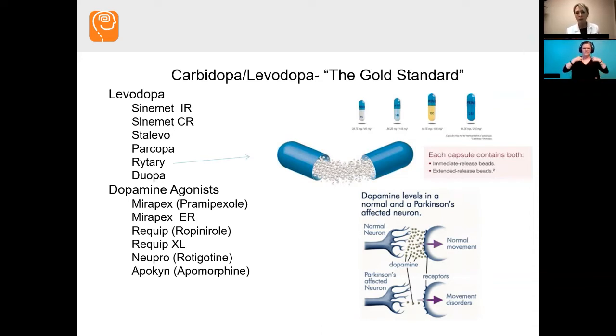Carbidopa levodopa is the gold standard medication for Parkinson's disease, and there are a variety of formulations: Sinemet IR — immediate release — controlled release, Stalevo, Parcopa, Rytary, and Duopa. There are also dopamine agonists that you can see on the screen as well.